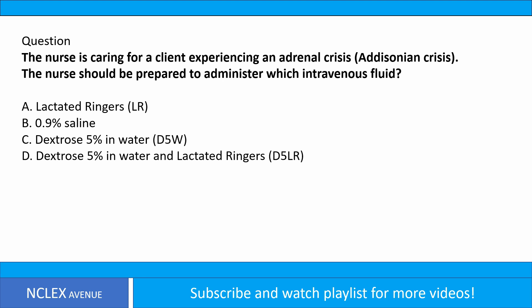B. 0.9% saline. C. Dextrose 5% in water, D5W. D. Dextrose 5% in water and lactated ringers, D5LR.